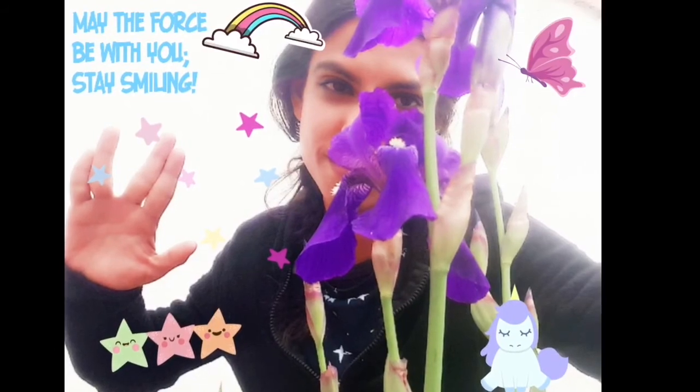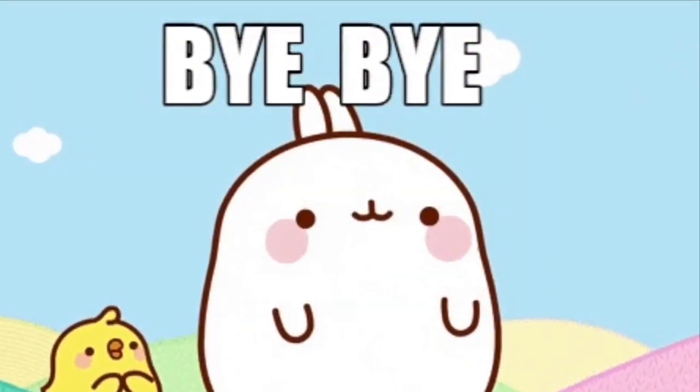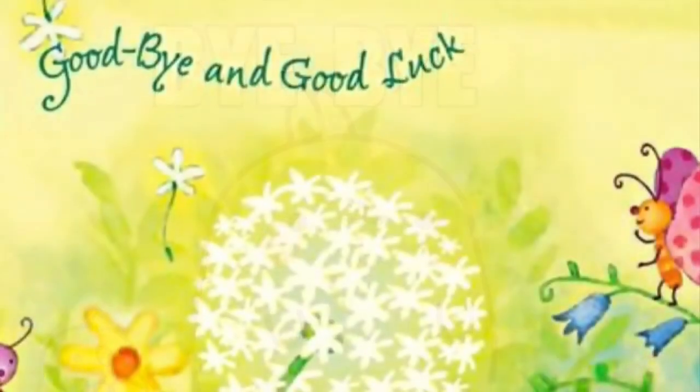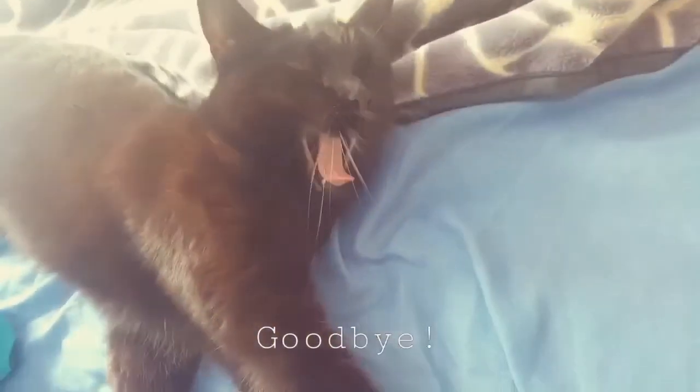Clap your hands. Stomp your feet. It is time to say goodbye to all my friends. It is time to say goodbye to all my friends. It is time to say goodbye. Give a smile and wink your eyes. It is time to say goodbye to all my friends. Goodbye.